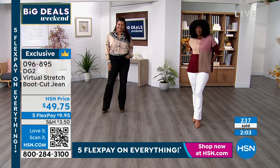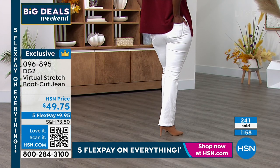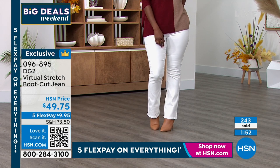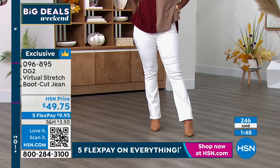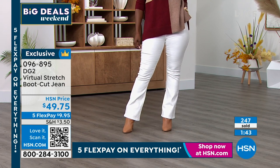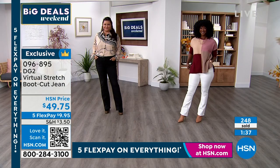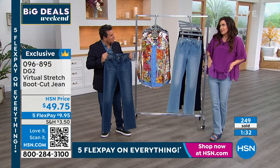The item number is 096895. You can go to hsn.com to skip the line building on our phone lines, or scan the QR code under the price with your phone — it'll take you right to these virtual stretch bootcut jeans on hsn.com. Then you get to choose the white, the black, or any of the three denim colors: indigo, chambray, and mid-tone.